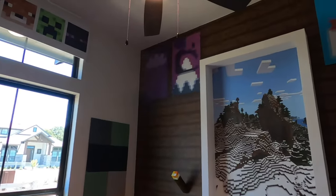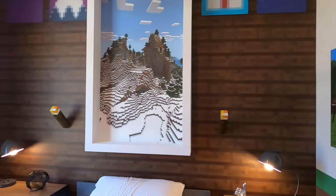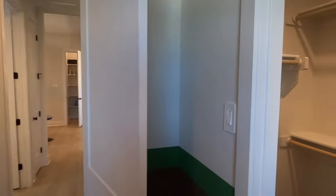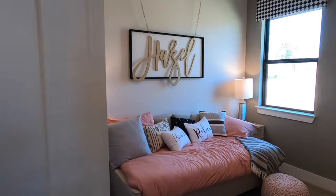I kind of dig how they decorated this room. If you have kiddos or teenagers heavily into Minecraft, you don't see that too often. Kind of cool how they did that up. Once again, good size closets. A little more of that Minecraft theme. And then the other bedroom.